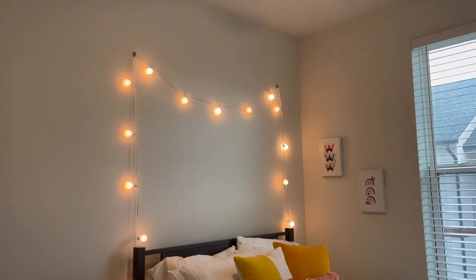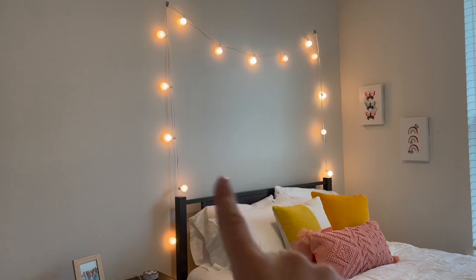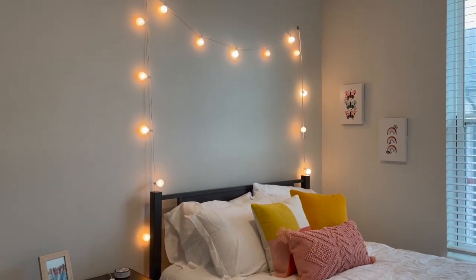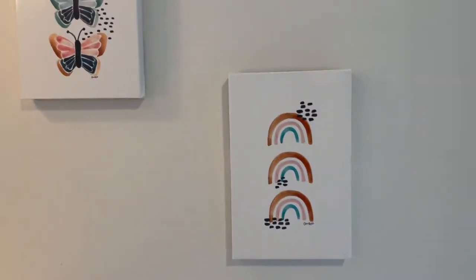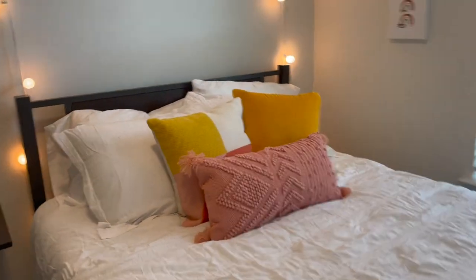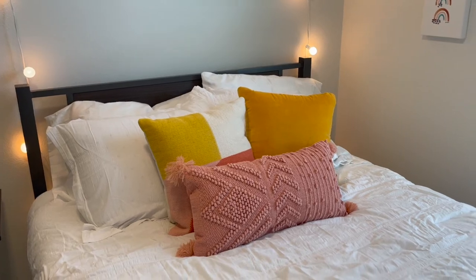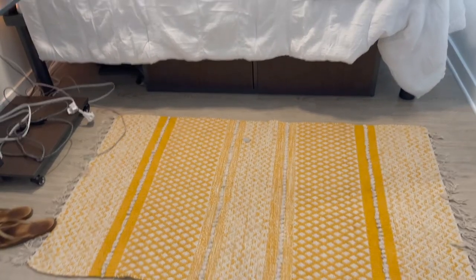Here is my bed. I just have these lights that I got from my cousin and I probably need to get pictures for right here. Over here I just have these two pictures I got from Hobby Lobby — butterflies and rainbows. The colors really tie in with all the other colors in my room, so they're cute. I just have my window right here and this is a blank wall — I don't know what to put there. I have all these pillows from Target, super cute, and my bedding is also from Target. My blanket is Barefoot Dreams. And then right here I just have this yellow rug that I found at Ross — super cute.